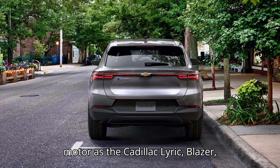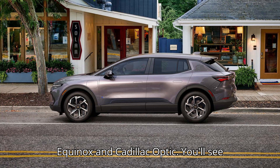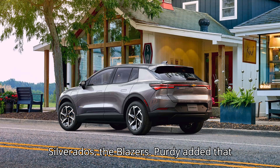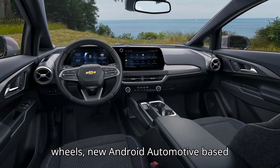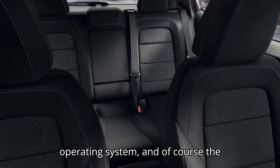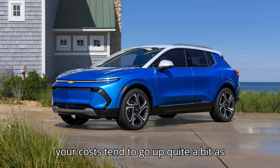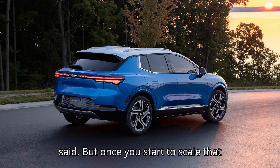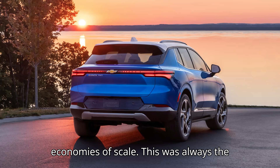It uses the same front motor as the Cadillac Lyriq, Blazer, Equinox, and Cadillac Optiq. You'll see that same 17-inch display across the Silverados and the Blazers. Purdy added that the Equinox shares many other components with those cars, including their steering wheels, new Android Automotive-based operating system, and, of course, the Ultium battery in the floor. "It's one thing when you purchase in low volumes — your costs tend to go up quite a bit, as well as your development costs," Purdy said. "But once you start to scale that across many different cars in the family, then you can start to take advantage of economies of scale."